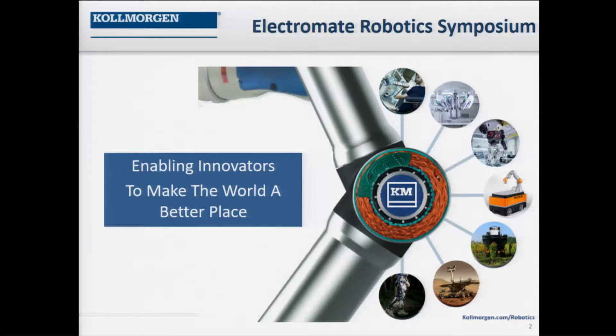Kollmorgen, as a company, last year celebrated our 100th anniversary. Since World War II, we've been developing motor architectures for military, aerospace, commercial, medical — virtually all fields.